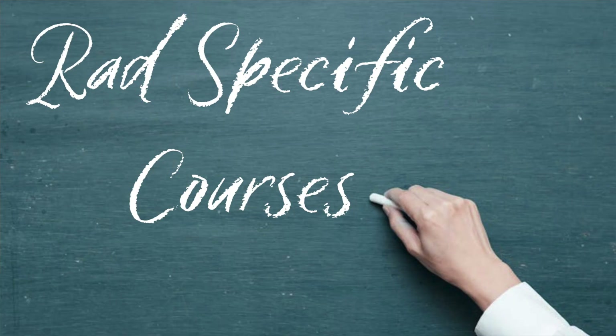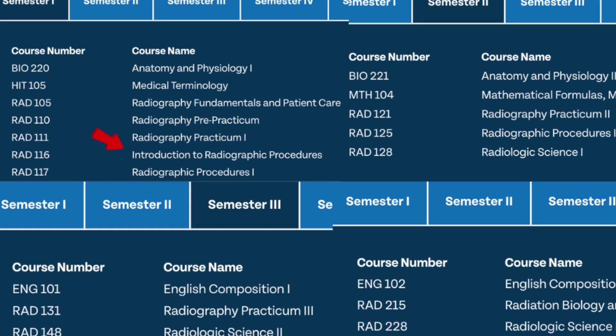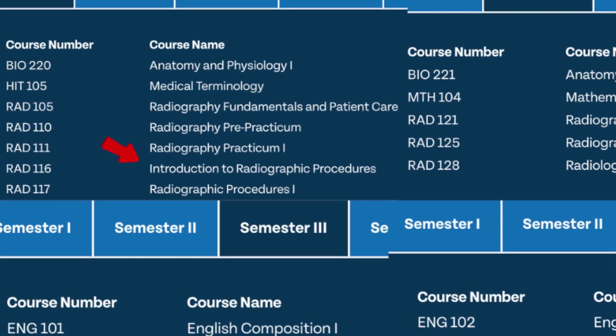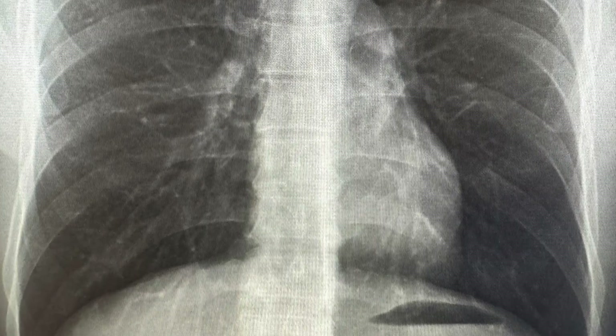Let's talk about some of the radiology-specific courses. Your intro to radiography procedures will basically be a class about positioning and how to perform certain procedures and exams on patients. This is a foundation for what you're going to learn and practice throughout your program. This is what we as x-ray techs do — we are constantly positioning patients for each different exam to ensure we're getting quality diagnostic images for the radiologist. The first exam you'll learn as a student will be the chest x-ray, because it is the most common radiology exam performed by x-ray techs.